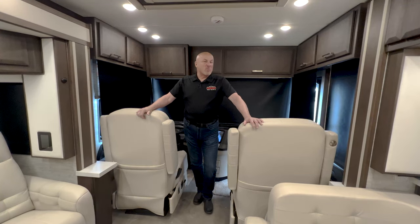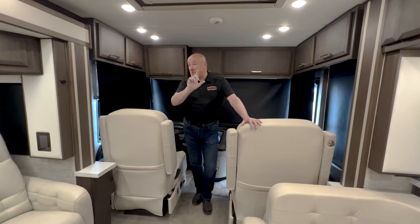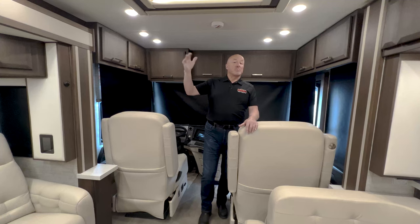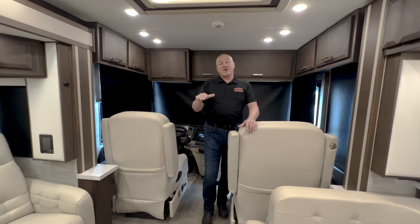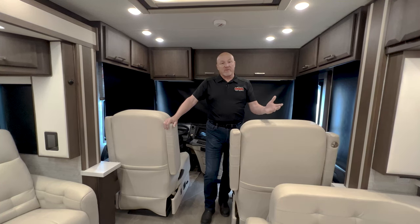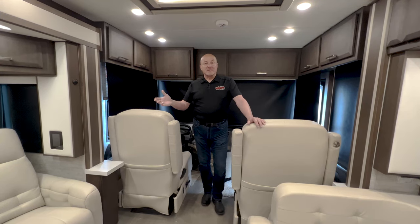We just got this in maybe a week ago and it is really a great vehicle. The Newair is actually a smaller footprint with a lot of the very nice amenities that were in the King Air. They brought that down to the Newair in a smaller footprint so that some of the aging population who are in large coaches and don't feel comfortable driving them can maintain the lifestyle in this elegant smaller footprint.